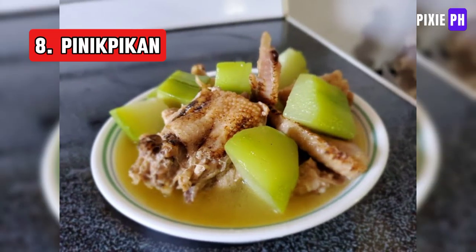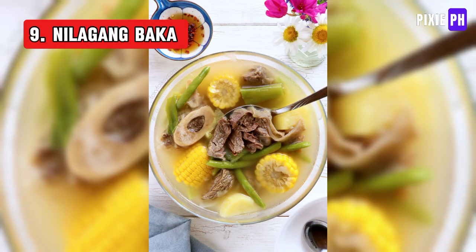Pinapaitan is a traditional Filipino dish from the Cordillera region, made by lightly beating a live chicken before cooking it. The chicken is boiled with salted pork and vegetables, resulting in a flavorful and unique dish.